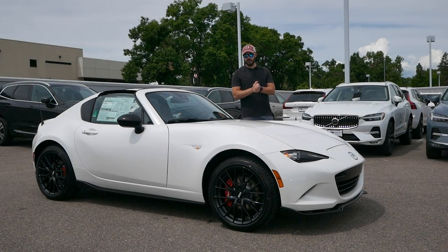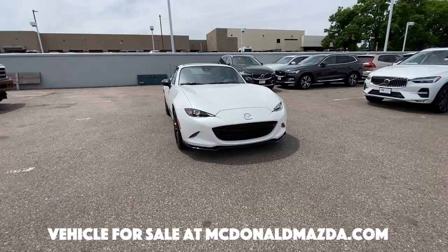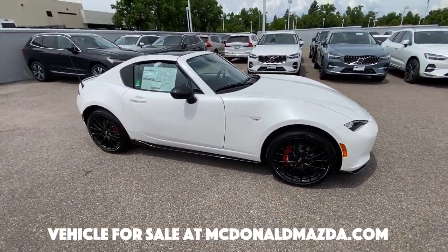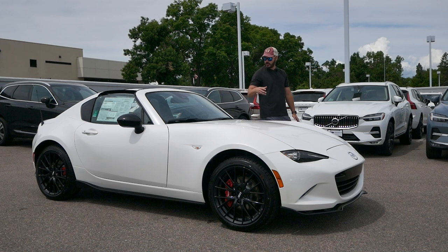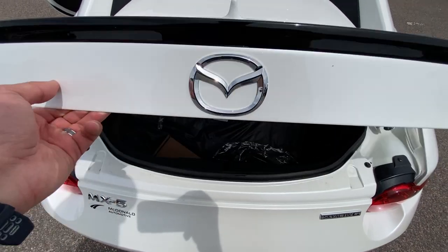Hey guys, welcome back to the channel. This is Sketch Monkey here, back at McDonald Mazda in Denver to have a look at something pretty sweet today — the 2023 Mazda Miata MX-5 RF. RF meaning it is actually a hard top, and I like this design because I think it looks just as good with the roof down as it does with the roof up.